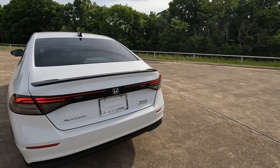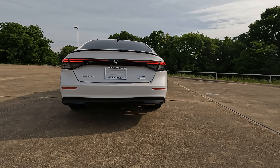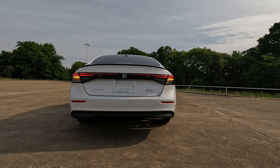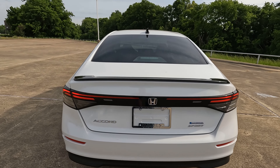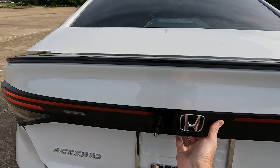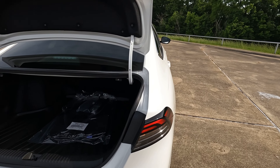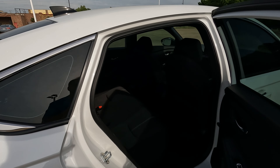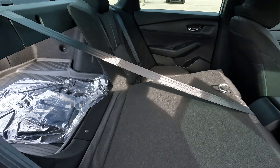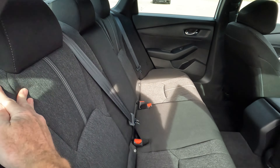Looking at the rear, you'll definitely see a big difference in the taillight design — gone is the stapler or crab claw look. Tell me what you think about that. While there are so many changes for the 11th generation, one thing that does not change is cargo capacity: still a very plentiful 16.7 cubic feet. You can use the release to fold down the rear seats on either side to maximize cargo capacity.